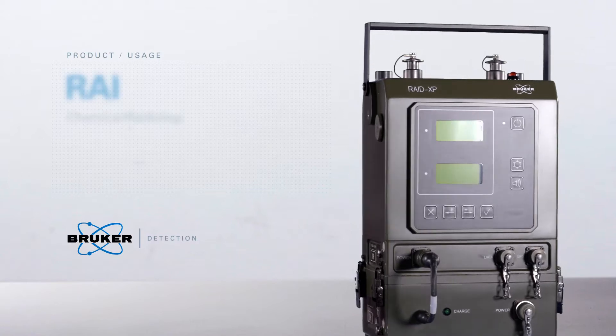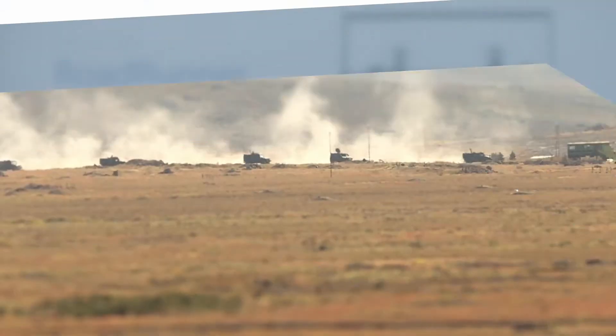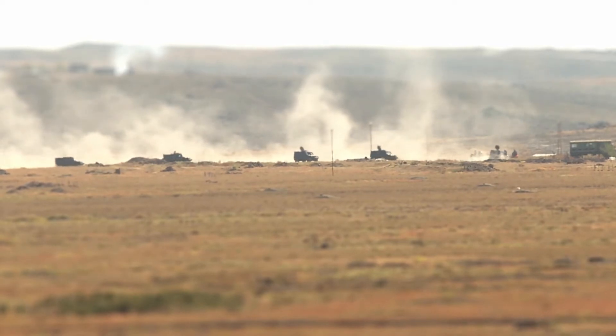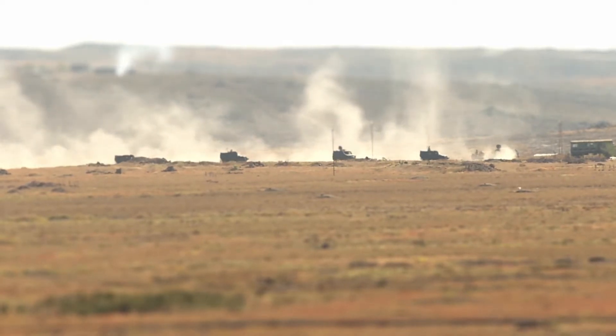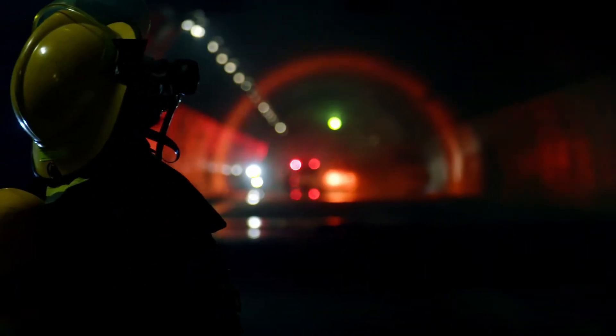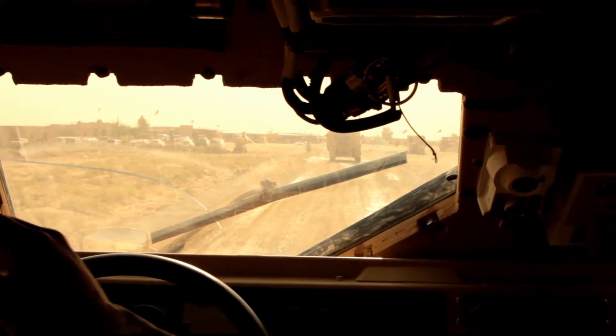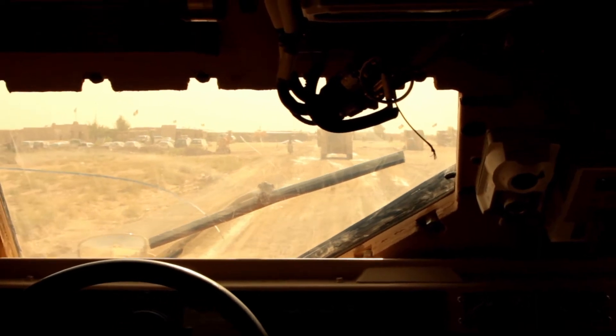The RAID-XP is a dual chemical and radiological detector. The system combines the principle of ion mobility spectrometry for chemical warfare agent and toxic industrial chemical detection, and semiconductor technology for gamma radiation. It is suitable and certified for military use, as well as civil defense and emergency response operations.